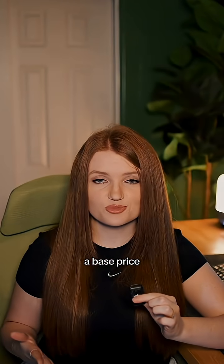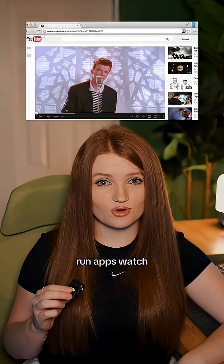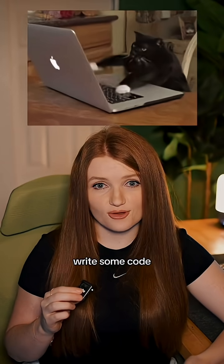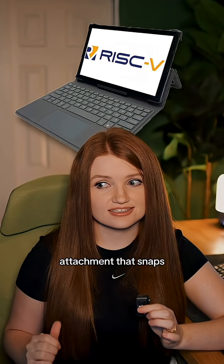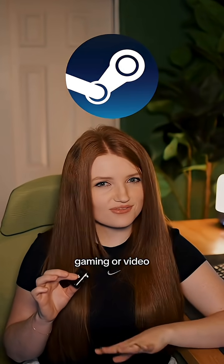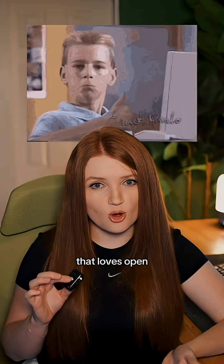Now, the PineTab 5 runs full Linux — it's a real desktop system with a base price of $160. So you can browse the web, run apps, watch videos, or even write some code. It has a 10-inch screen, front and back cameras, and a keyboard attachment that snaps right on. It's not for gaming or video editing, but it's perfect for tech nerds or anyone that loves open source gear.